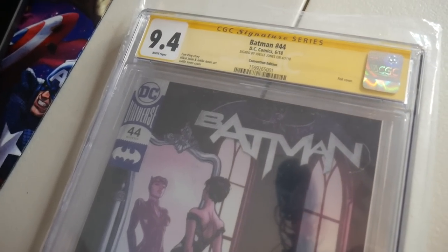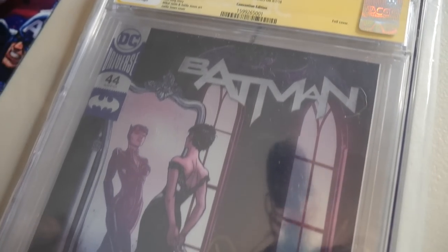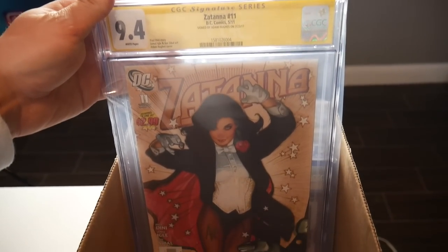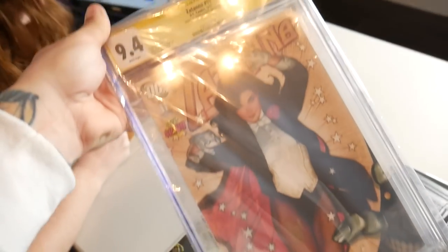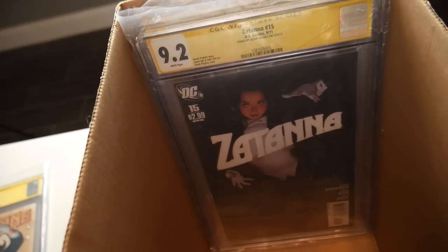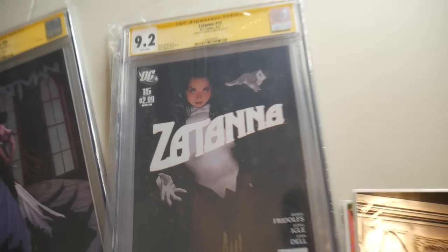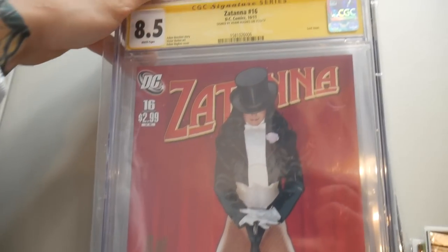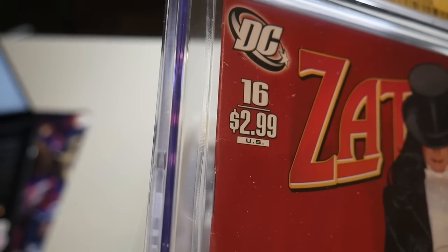The grades are definitely not the highest, but it is signed — signed by Joelle Jones, 2018. These are going to be other hard ones to price up just because they're not 9.8s or 9.6s, and I don't think there are too many 9.4s that are signed to reference. There are a couple more in here. We have issue 11, issue 15 — these are such great covers — and then the final issue 16, which is the one everyone's always looking for.